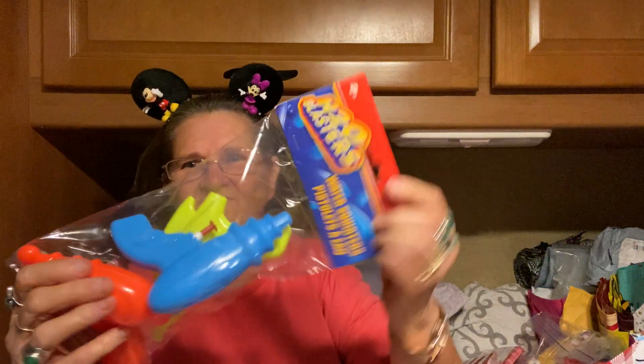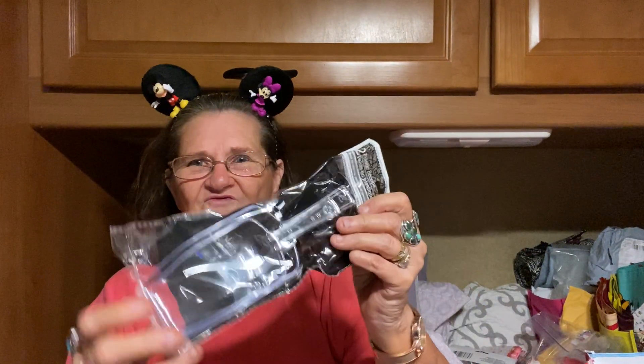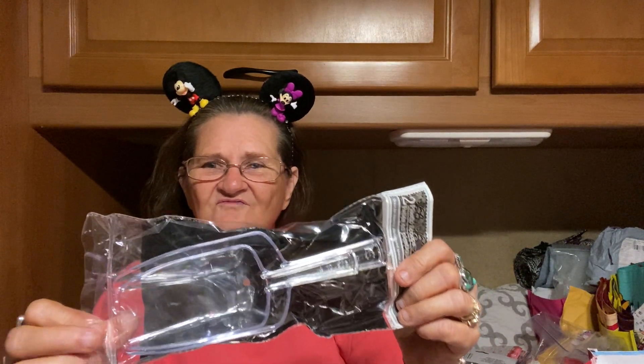And then I got — I can't have enough of these for Fourth of July — so I got water guns for my grandsons when they come. And then I got some of these little scoops here. I don't know what we're going to use them for, but you can't never tell when you might need one.